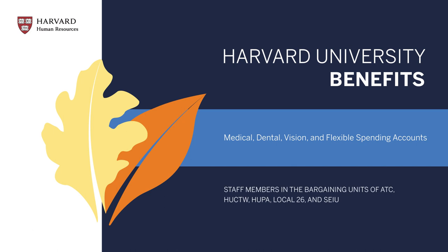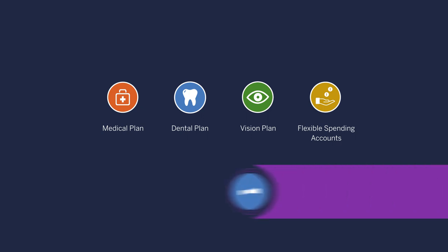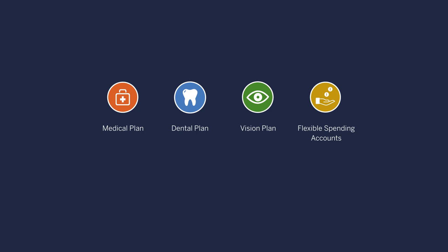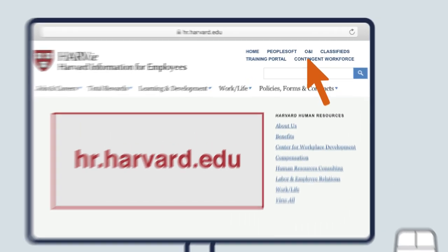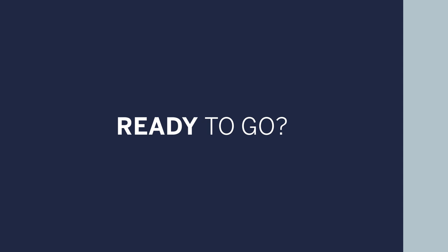As a new employee, you're eligible for a host of valuable benefits. While you have many choices to make, one of the most important is selecting your medical coverage. Keep in mind that you only have 30 days from your hire date or the date you became benefits eligible to enroll. After you watch this video, you can select coverage by visiting hr.harvard.edu and clicking the PeopleSoft prompt at the top of the page.